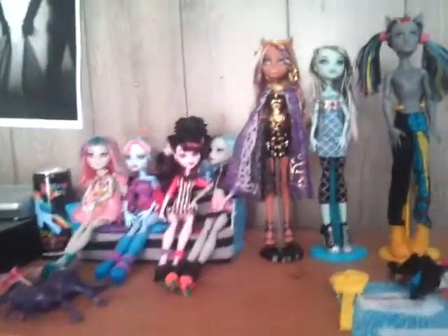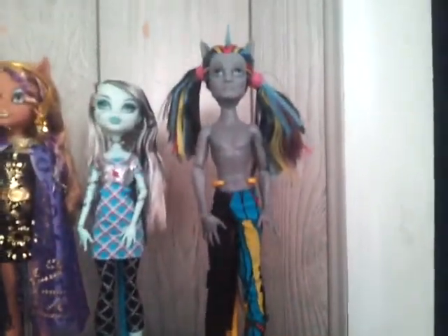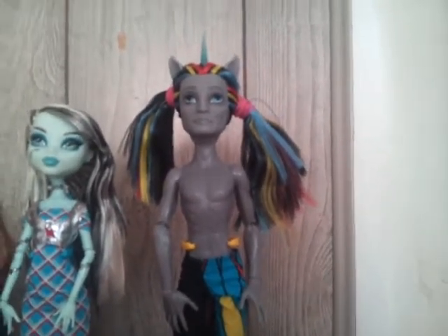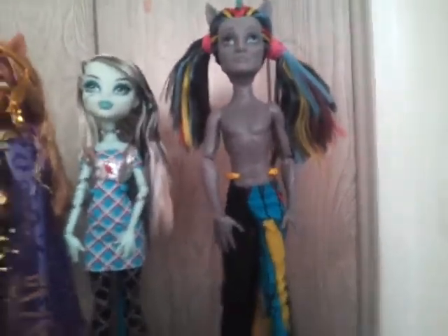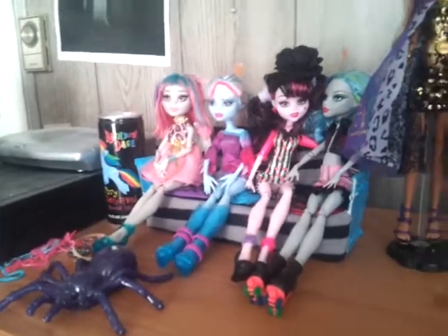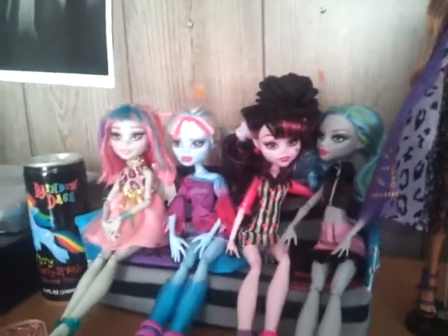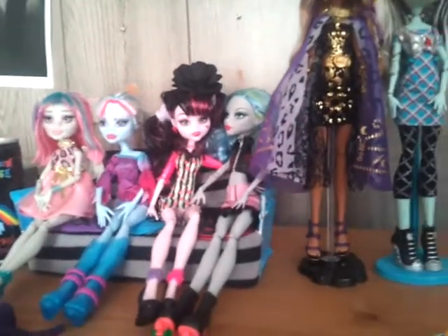Over here is my Monster High collection. Right here I have my Nathan Rot — just by looking at him you can tell you should not trust me with boy dolls, because they will end up shirtless with cute little ponytails in their hair. His shirt and diary are down there; I just haven't put his stuff away. And here's my Frankie and Claudine. I have Ghoulia, Draculaura, Abby, and Rochelle. When it comes to dolls in my care, they never stay in their original outfits.